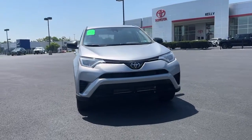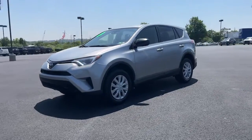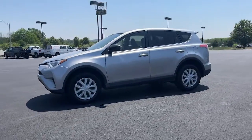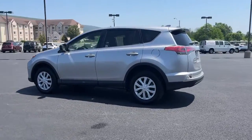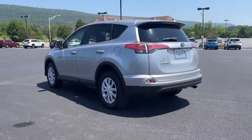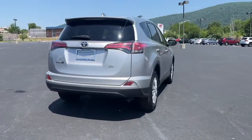Picture yourself in the 2018 Toyota RAV4. With less than 70,000 miles on the odometer, this vehicle stands out from the rest. Take a closer look at this compact and rugged Toyota RAV4, the distinctive crossover that maximizes safety, comfort, and efficiency.